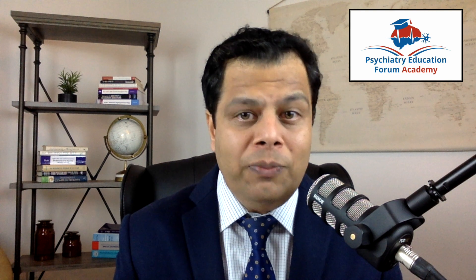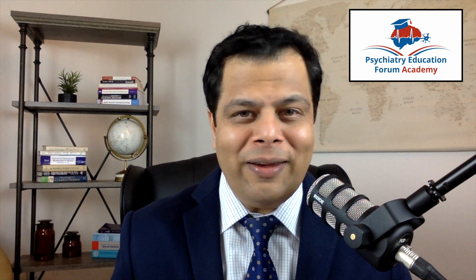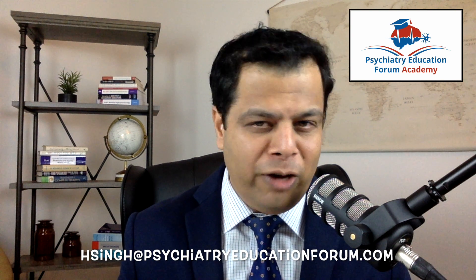Please check below — I have summarized everything about each chapter, and in a few minutes I will also go over each chapter to let you know what I will be discussing. If you are not an academy member, please consider joining our academy. This is just one lecture series; we have so many chapters and discussions to improve your clinical practice. If you have any questions, please send me an email at hsingh@psychiatryeducationforum.com. Take care and bye for now.